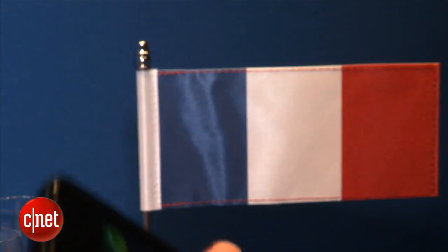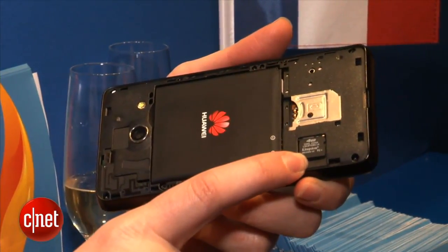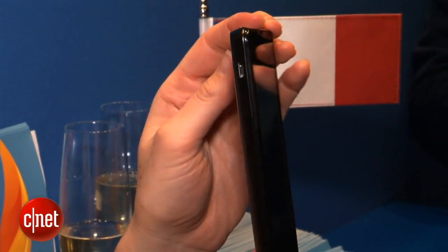RAM is going to be a really small 512 megabytes, and there is a micro SD card slot so you can expand and get a little bit more. We don't have any pricing or availability information at all, except that we know it is coming very soon and it should be very affordable.